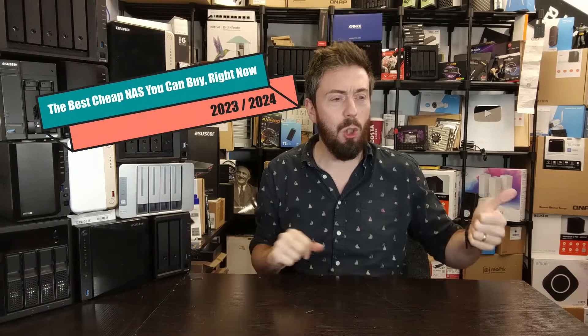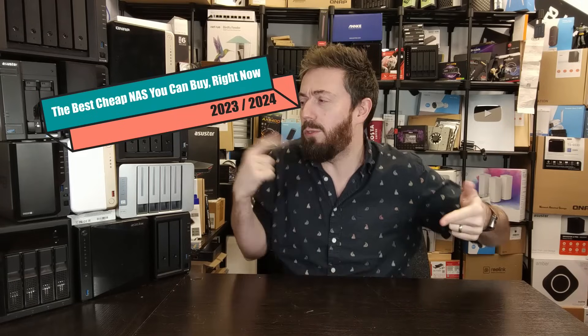Hello and welcome back. It's time to discuss the best cheap NAS of the year — call it cheap, call it cost-effective, call it value, call it whatever you want. This video is about telling you, right at the end of 2023 and the start of 2024, what are the best three cheap NAS devices you can buy. These solutions aren't going to hit your wallet too hard and you're going to get the best bang for buck at the lowest entry points.